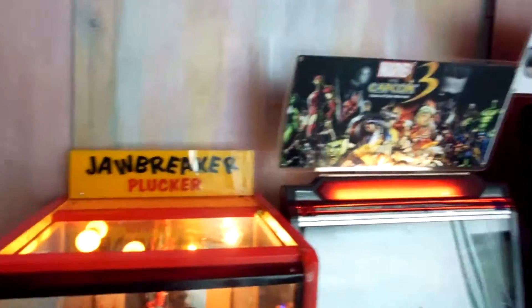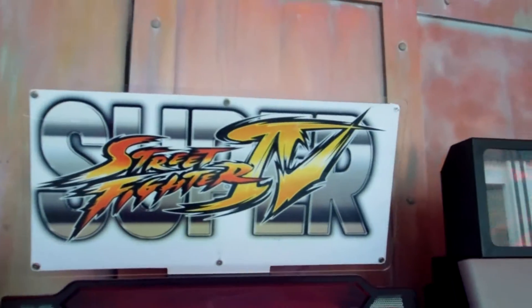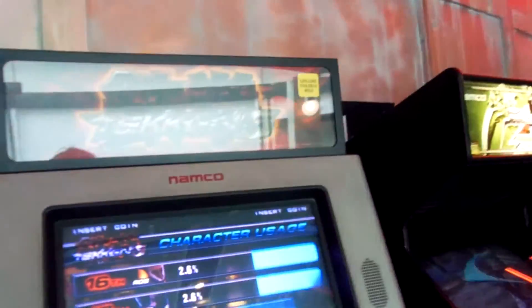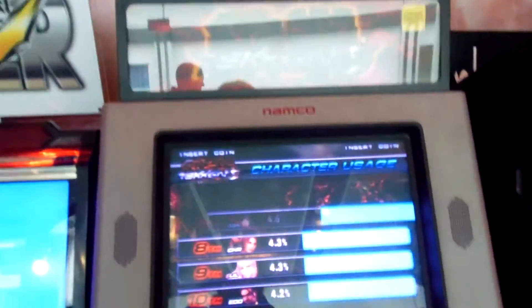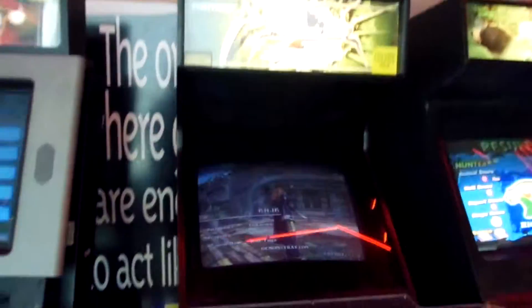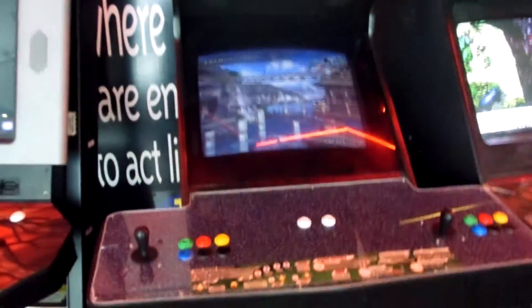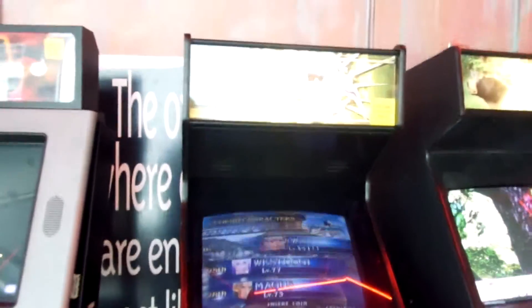So we've got a Jawbreaker Plunger. Remember how I was talking about those UTEs? Well here's another one of those — Xbox in an arcade machine. Marvel vs. Capcom 3, Super Street Fighter 4. This is an original Tekken 5 Dark Rebellion machine, which is really great. Soul Calibur 3 Arcade Edition — it has a legendary mode where you build legendary characters, and man, that's fun.